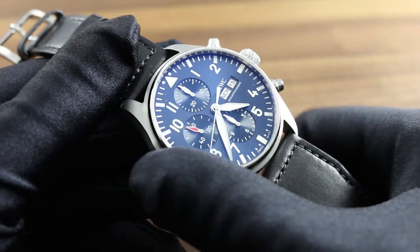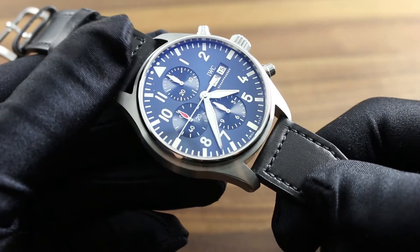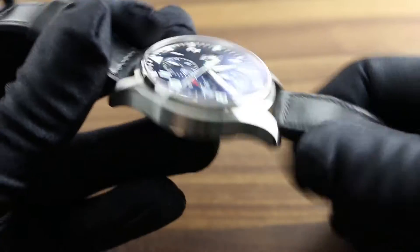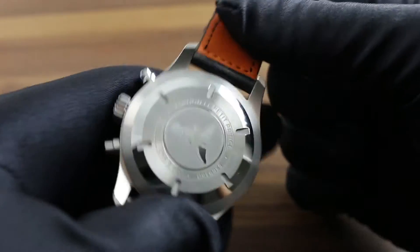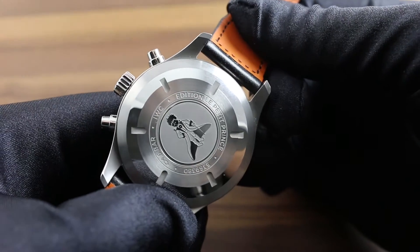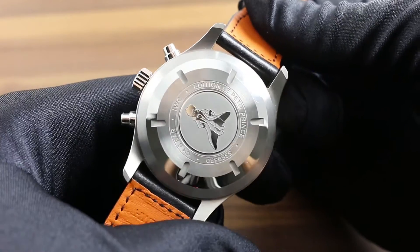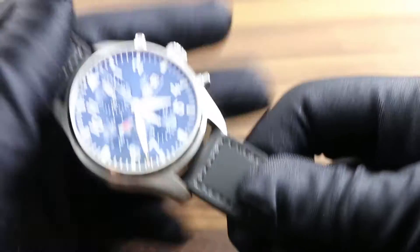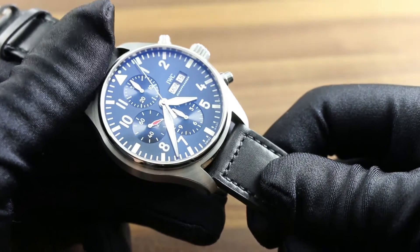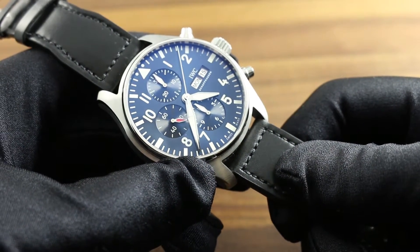For 2016, IWC continues its long-standing homage to the memory of Antoine de Saint-Exupéry's most enduring literary work, La Petite Prince — The Little Prince. His image can be seen engraved on the case back, striking an imposing pose with his sword and cape. The ruler of asteroid B612 can be seen and admired behind a case featuring an explosive midnight sunburst dial.